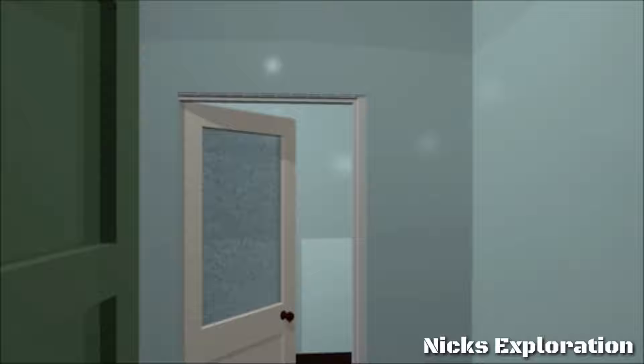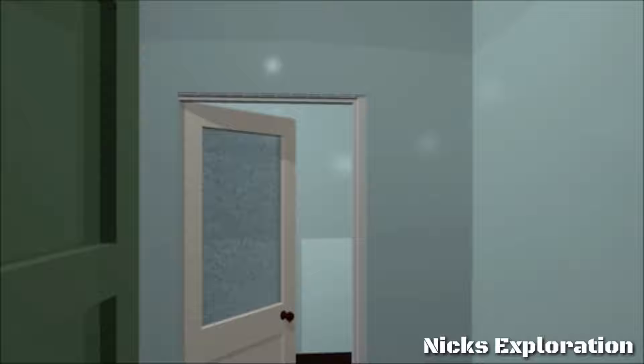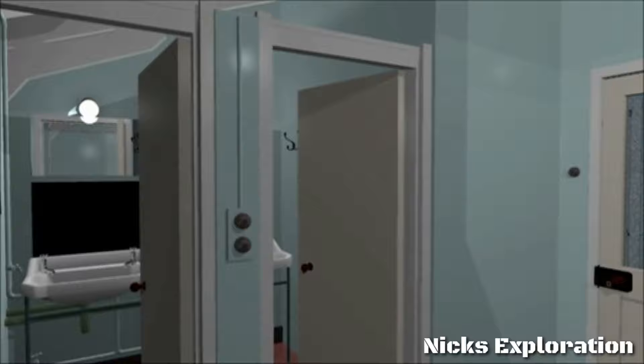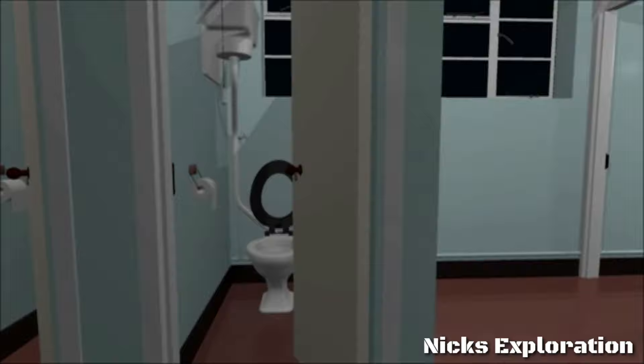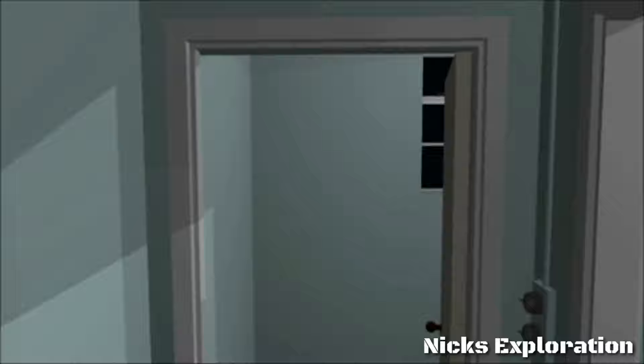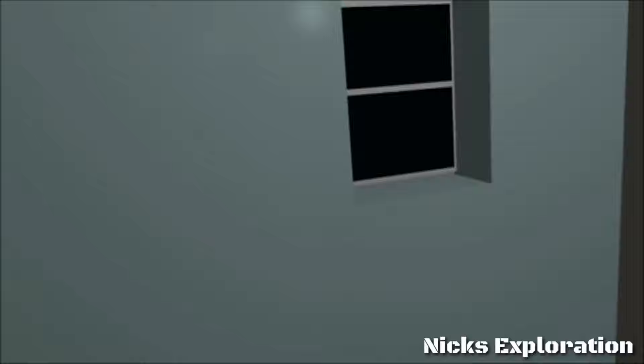Now for a rare glimpse inside one of the airmen's huts. This reconstruction is based on the sole surviving hut at Bempton and on a sketch made in 1957, which records the interior of radar section hut number 17F. The hut has an ablutions area split into two sections. The first section has two wash basins — rather surprisingly in separate cubicles — and two toilets. The second section is through the end door and has two small bathrooms, the first one through the first doorway on the right, and the other at the end of the short corridor.